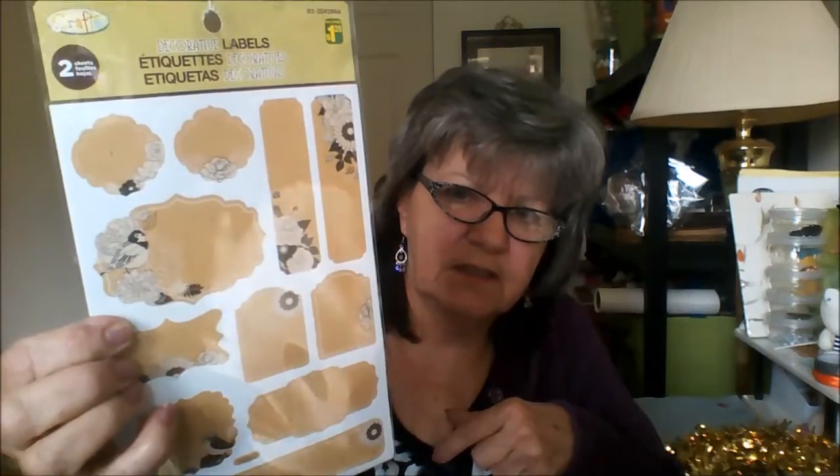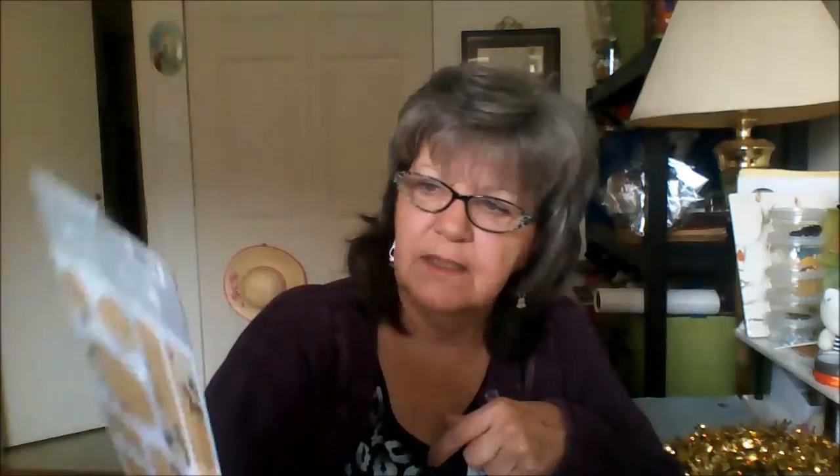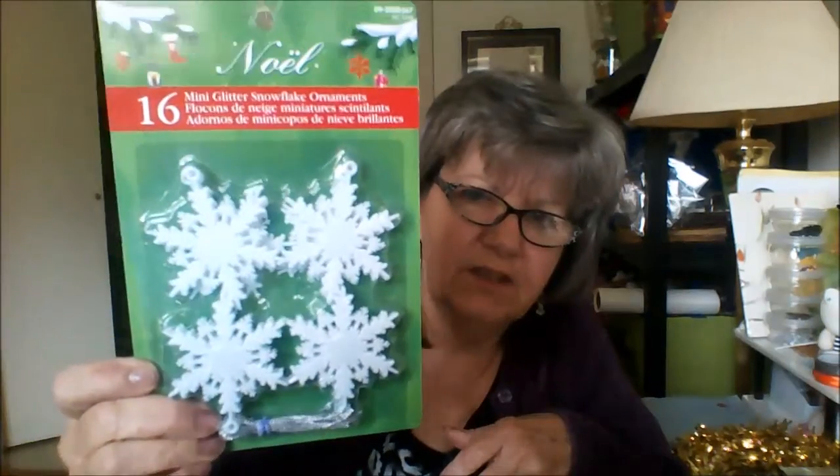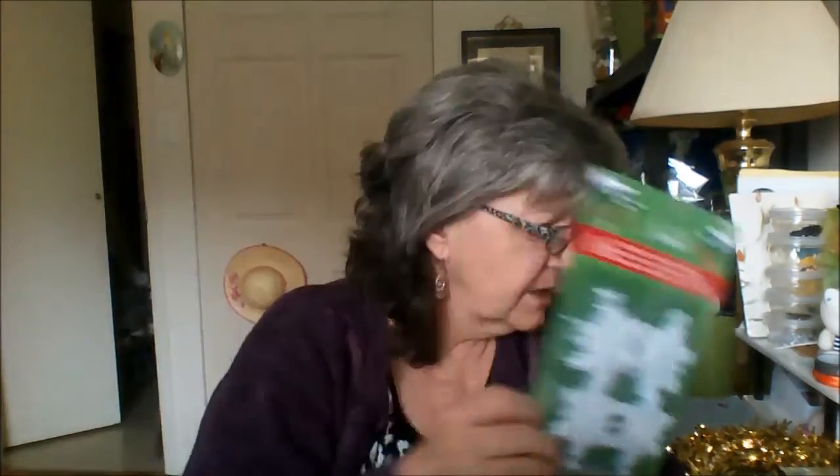And I always want an excuse for bringing them out. Then I picked up these labels — this was at Dollarama — I really thought they were pretty, so I'm hoping to do some stuff with that. And then I picked up these to do some more crafts. I have lots of ornaments; last two years I didn't even put up a tree.